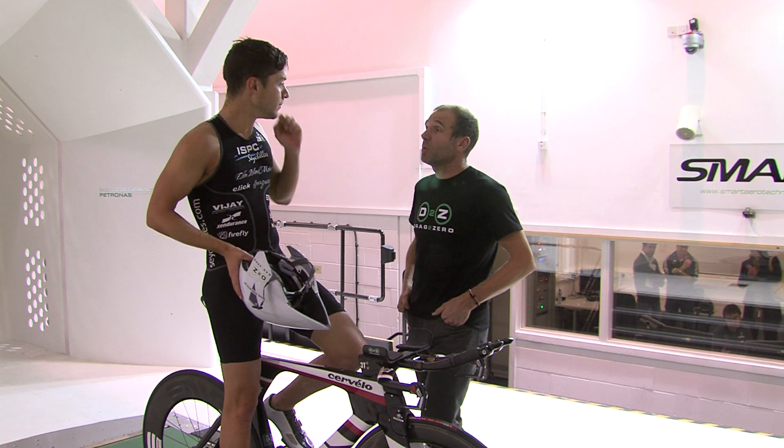Simon, as a triathlete himself, understands the compromise that you need to make between comfort and aerodynamics, so that's something he's always taking into account when looking at positional changes. As a triathlete, that's really nice to know — you don't have to worry about whether you're making the right changes, as he guides everything for you, so you can be sure that the changes you're making at the tunnel are the correct ones.